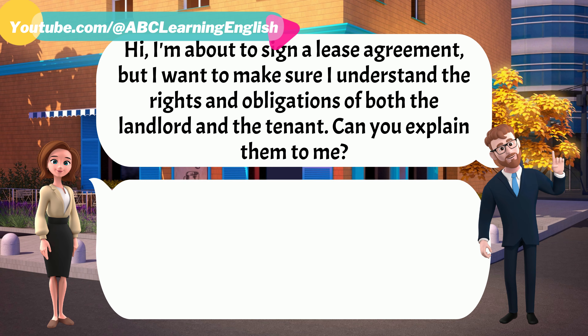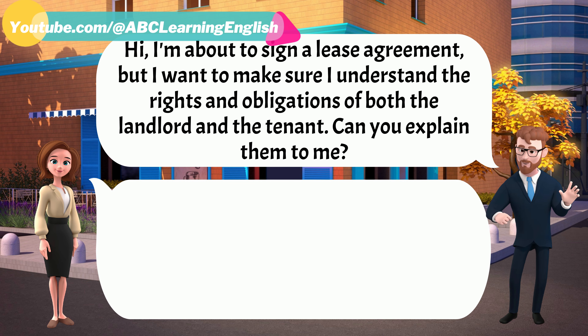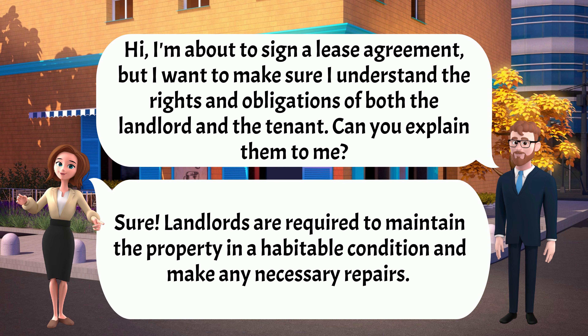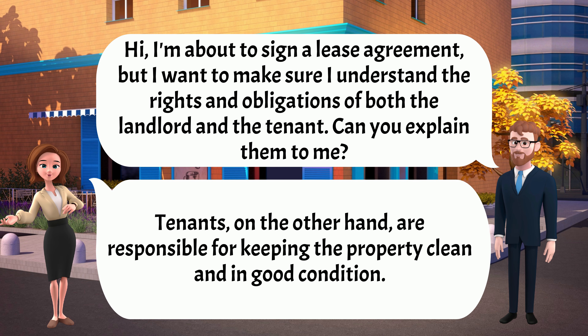Hi, I'm about to sign a lease agreement, but I want to make sure I understand the rights and obligations of both the landlord and the tenant. Can you explain them to me? Sure. Landlords are required to maintain the property in a habitable condition and make any necessary repairs. Tenants, on the other hand, are responsible for keeping the property clean and in good condition.